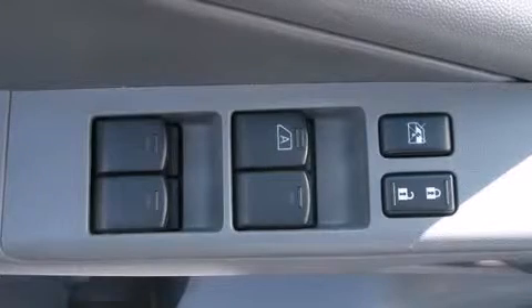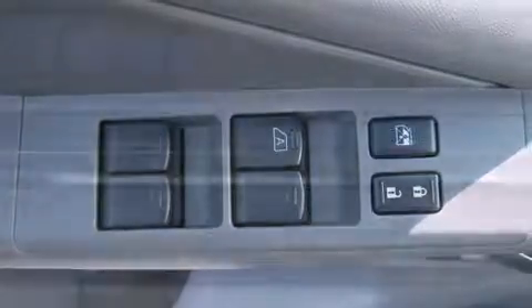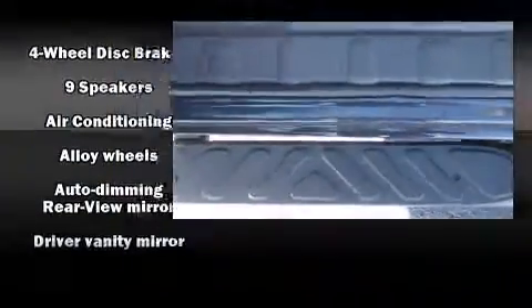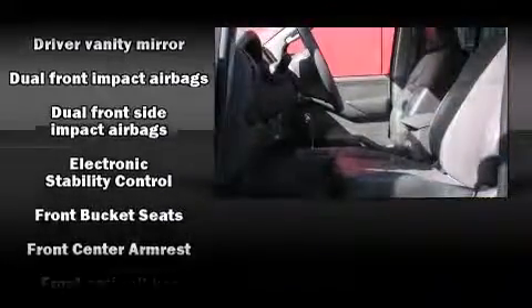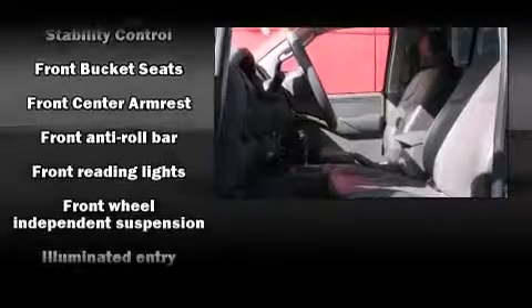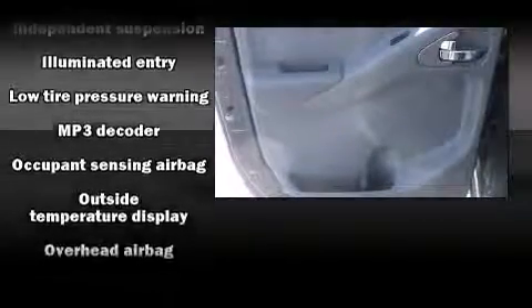Nissan prioritized fit and finish, as evidenced by a tachometer, a trip computer, an outside temperature display, front fog lights, skid plates, and more. Premium sound drives nine speakers, providing you and your passengers a sensational audio experience.